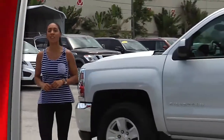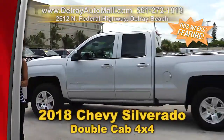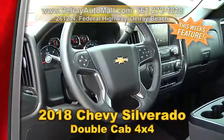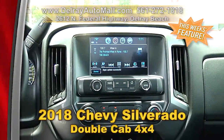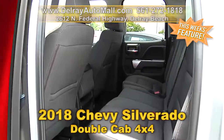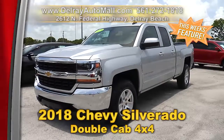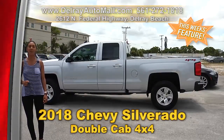For work or play, this truck's got you covered. Check out our 2018 Chevrolet Silverado Double Cab 4x4. It has a keyless entry system, Bluetooth connection with music streaming, and a rear-view camera. And of course it has a clean AutoCheck history and a balance of factory warranty. We have great financing — so as long as you work, you drive. We're located at 2612 North Federal Highway here in Delray Beach.